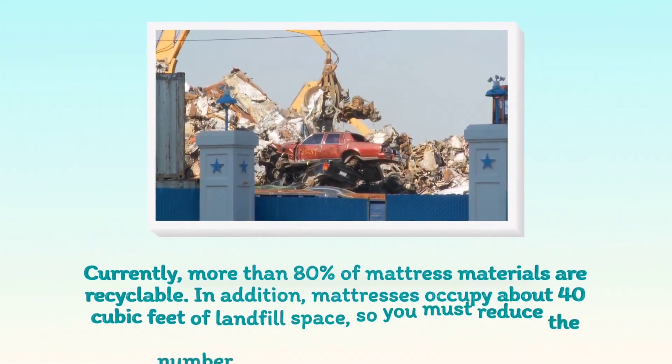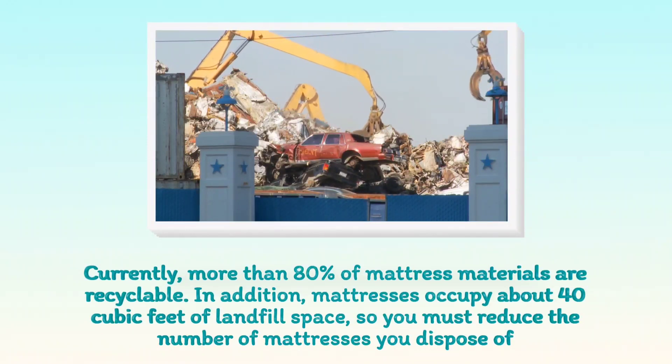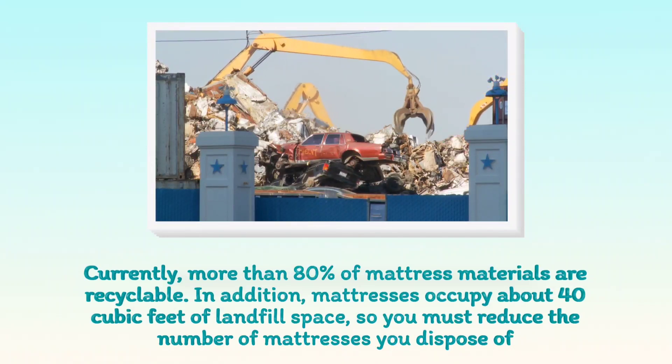Currently, more than 80% of mattress materials are recyclable. In addition, mattresses occupy about 40 cubic feet of landfill space, so you must reduce the number of mattresses you dispose of.